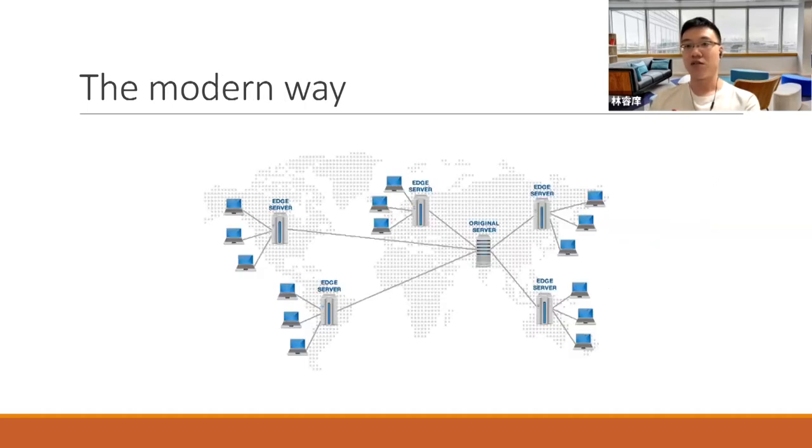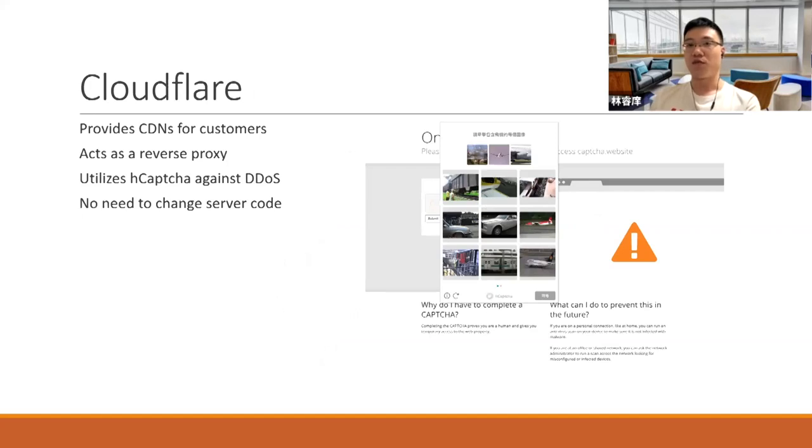The more modern way is to set up multiple edge servers in multiple ASes and ISPs around the world, letting the user connect to those servers with minimal propagation delay. After some basic workload filtering or compression done on the edge server, the data stream is then proxied to the original server. This infrastructure is provided as a service by a company called Cloudflare — they provide CDNs and reverse proxies for their customers.